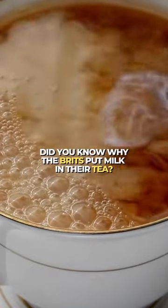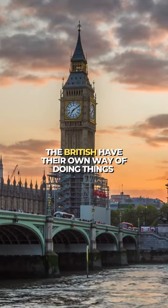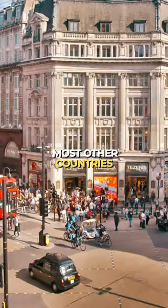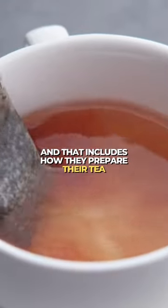Did you know why the Brits put milk in their tea? The British have their own way of doing things, like driving on the opposite side of the road compared to most other countries, and that includes how they prepare their tea.